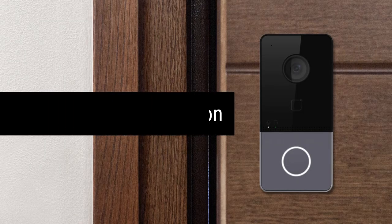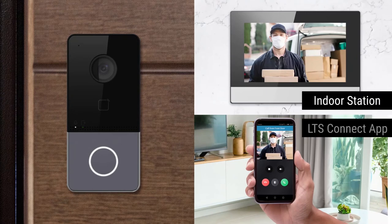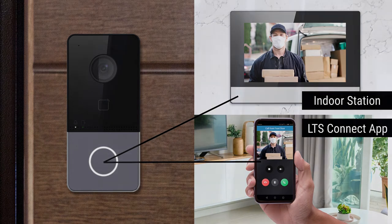LTH-301M Wi-Fi can work as an intercom outdoor station. It can call the indoor station and LTS Connect app at the same time. Users can either respond from the indoor station or the LTS Connect app.